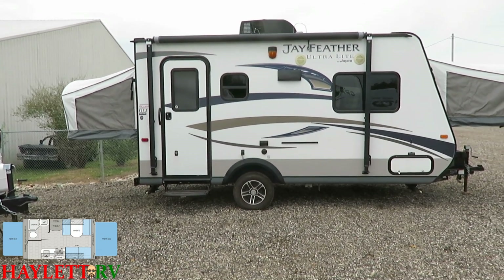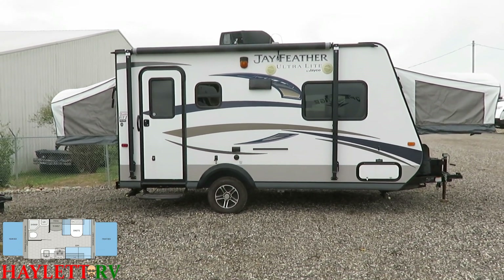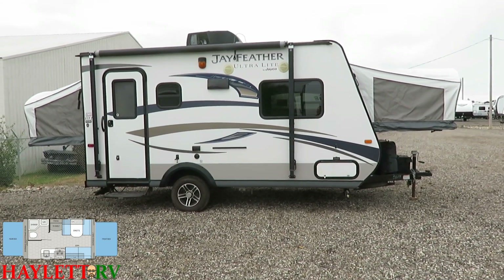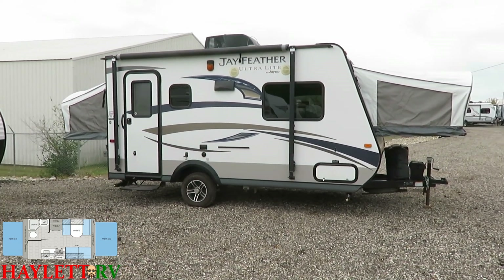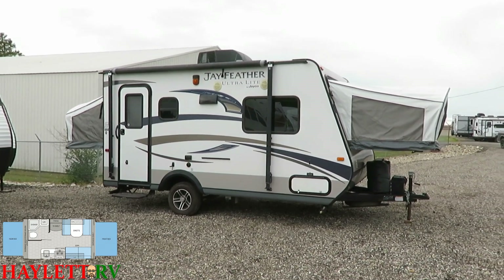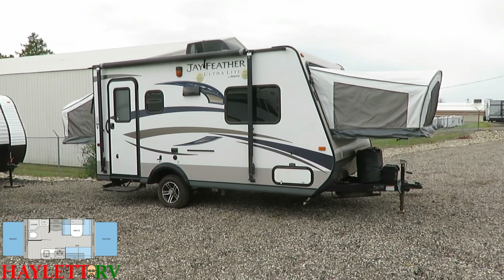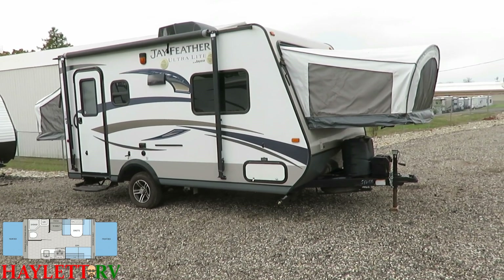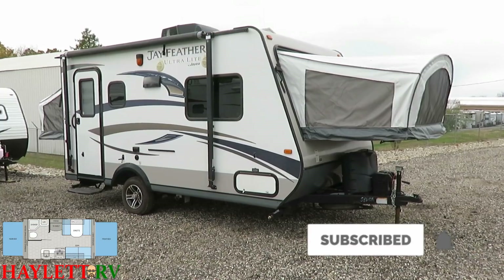If you're interested in this unit or any of the other 500-plus units we have in stock in our new and used inventory here at Halet Auto and RV in Coldwater, Michigan, give us a call and let our salespeople go to work for you. We are ready. If you need hybrids, pop-ups, fifth wheels, or whatever you're looking for, we have them here and our sales staff is ready to help you out. Come see us in Coldwater, Michigan at Halet Auto and RV — we are ready to get you camping and start your RV adventure today.